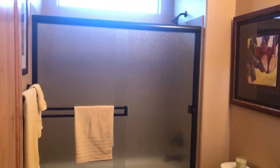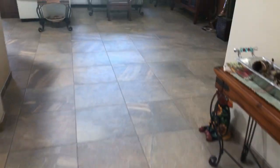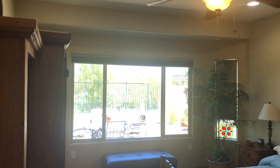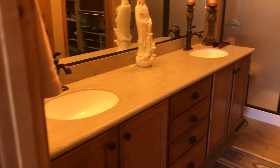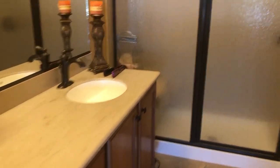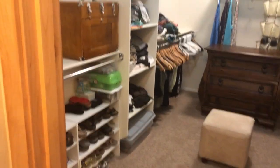Guest bathroom here. Let's take a look at the owner's suite — a big bay window with a great view, which we'll see shortly. This model has a really nice walk-in closet, one of the biggest walk-ins in all the models here. Really nice, to be honest.